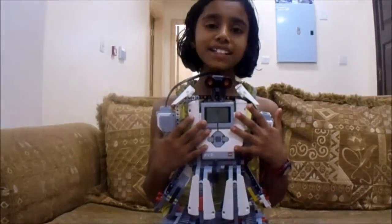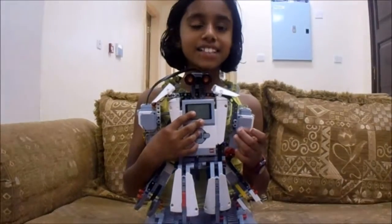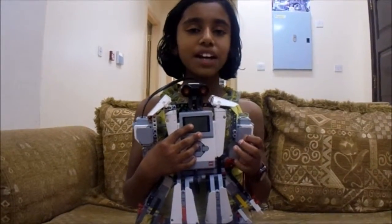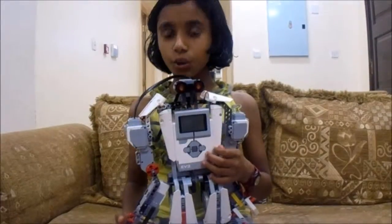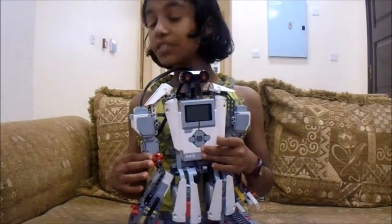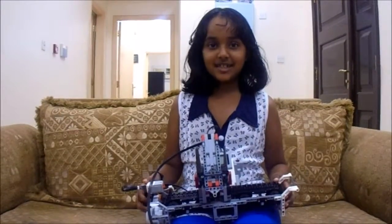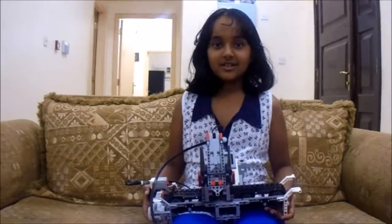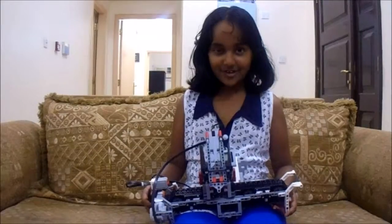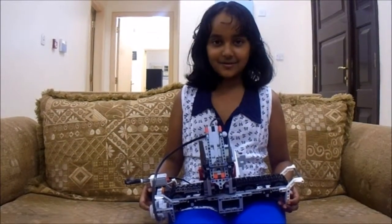We first made this using our storm instructions, but the instructions hand didn't move at all, so it just laid there. So we added this EV3 motor and this small motor to make it move. Whenever we sensed the red brick, it always said it was yellow, so we changed the programming around, and now it works as demonstrated in the video.